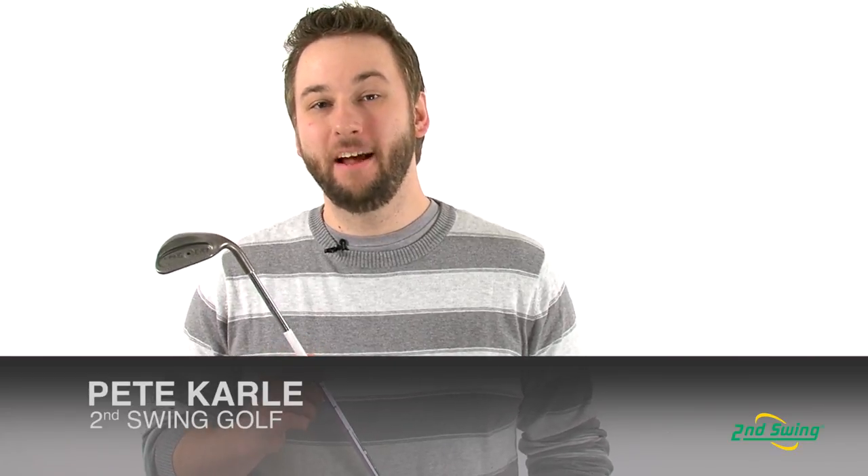Hi, I'm Pete Carl from Second Swing Golf, and today we're taking an in-depth look at the Ping i2 XG Wedge.